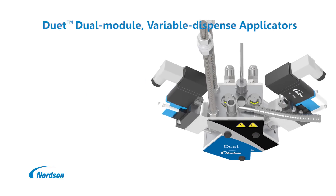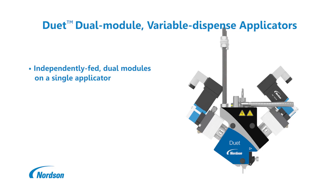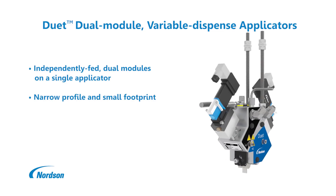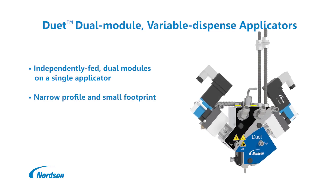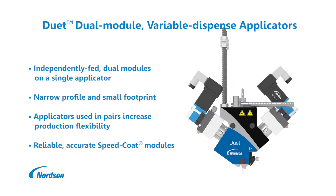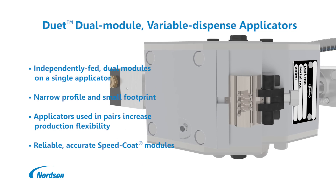Duet dual module variable dispense applicators support two independent add-on weights for elastic strand coating, while offering a narrow profile and small footprint for installation in tight production spaces. Duet applicators' use of quick exchange components and high-speed long-life speed coat modules simplify maintenance and minimize downtime.